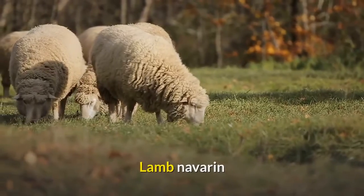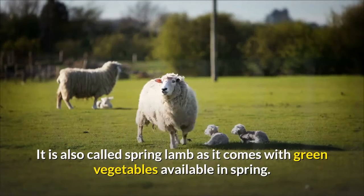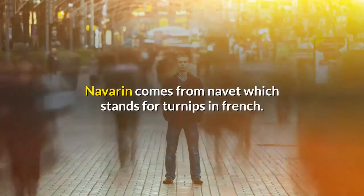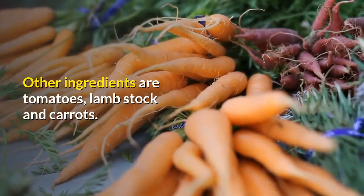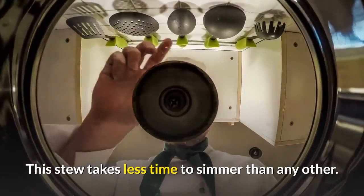Lamb Navarin. Another stew, but this one is made of lamb meat. It is also called spring lamb as it comes with green vegetables available in spring. Navarin comes from navet, which stands for turnips in French. Other ingredients are tomatoes, lamb stock and carrots. This stew takes less time to simmer than any other.